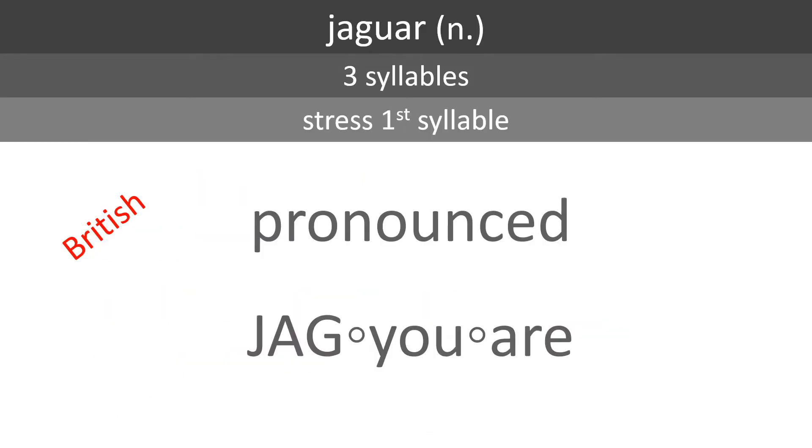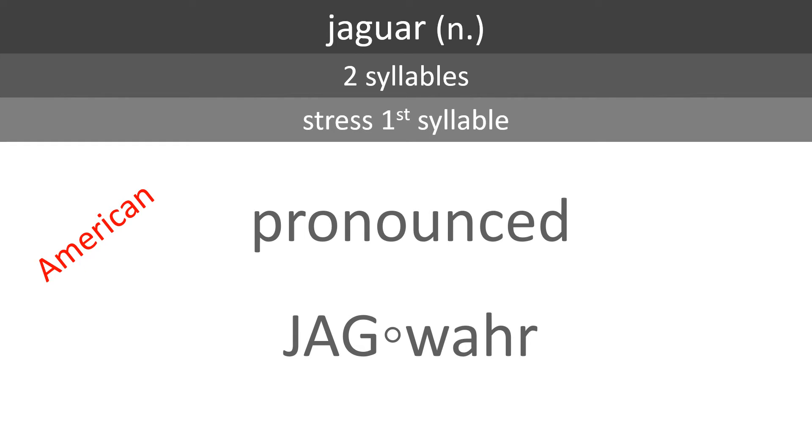In British English, the word Jaguar is a noun made up of three syllables. Stress the first syllable — it is pronounced Jaguar. In American English, it is pronounced with two syllables: Jaguar.